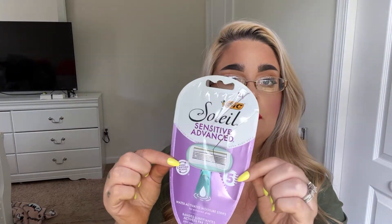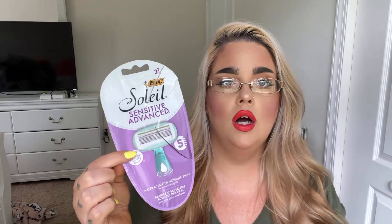The next thing I purchased was the Soleil Advanced Sensitive five blade razors. I'm sure there's nothing wrong with these and a lot of people love them, but my favorite razors are the Dollar General five blade ones that are five bucks. They have that slimy moisturizing ring around them and are disposable — I use them for about a week and then toss them. The Soleil ones were okay, not bad at all, I just prefer the Dollar General ones.